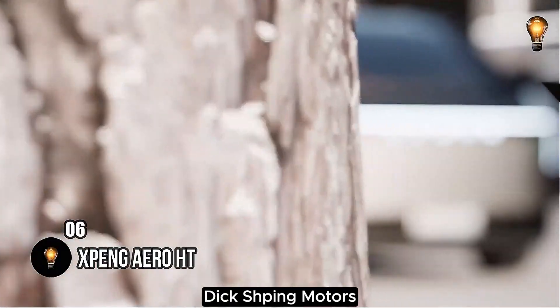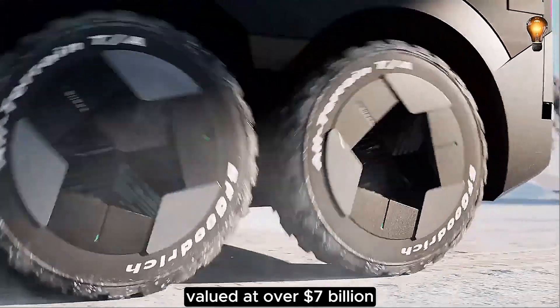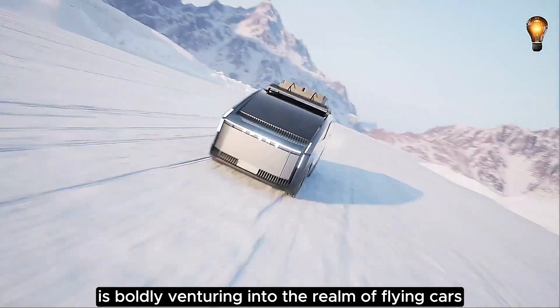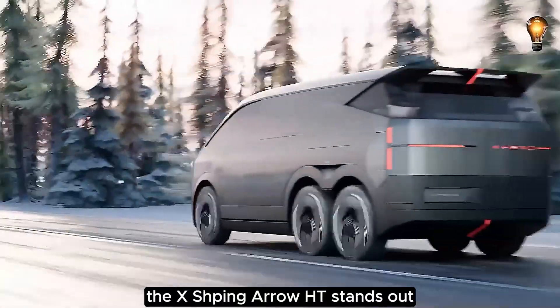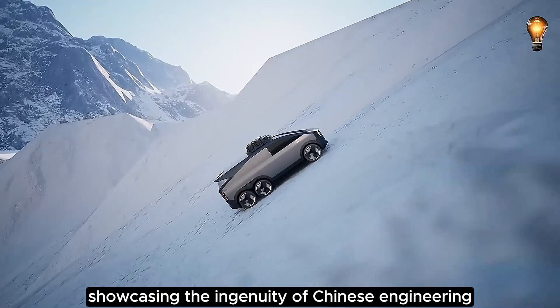Xpeng Motors, a prominent Chinese smart car manufacturer valued at over $7 billion, is boldly venturing into the realm of flying cars. Among their innovative concepts, the Xpeng Aero HT stands out, showcasing the ingenuity of Chinese engineering.